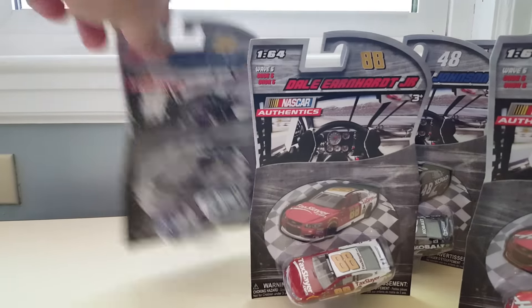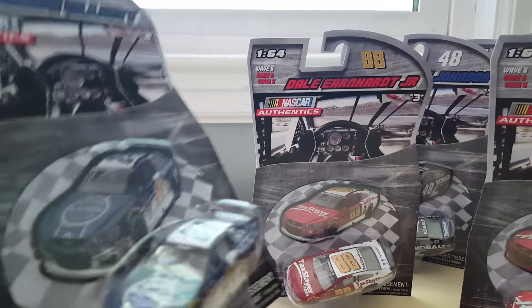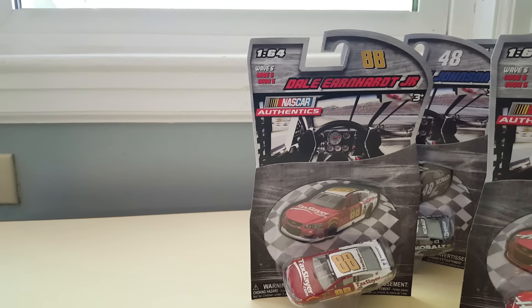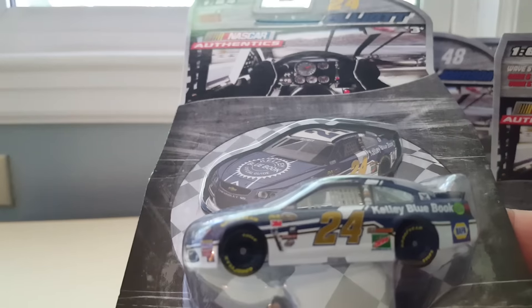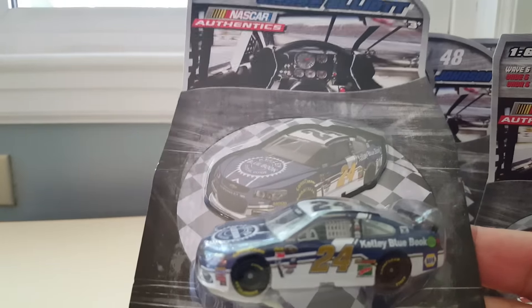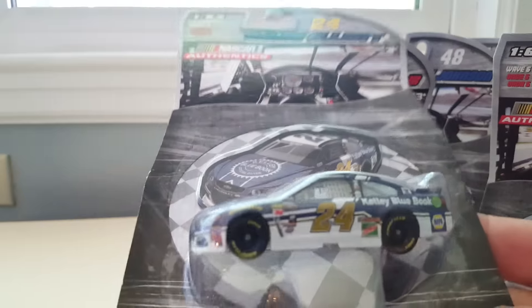And the last one of Wave 6 is Chase Elliott, Kelly Blue Book, number 24. Chase is in the chase, but he also wrecked at Richmond, so not having a good start. There's a little 24 thing on there.